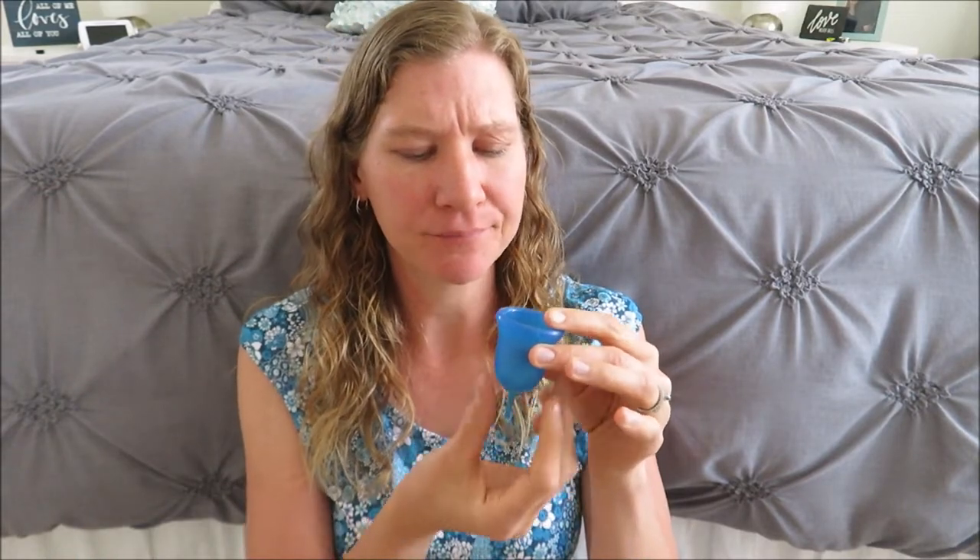Now let's get back to talking about the menstrual cup. This here is the Scoon Cup. I've had this for around almost five years now and I would not have it any other way. I will not go back to pads or tampons. The cup is where it's at. This one is more of a bell shape — I know a lot of people are more familiar with the Diva Cup, which is more of a cone shape and a little stiffer silicone. This is a lot softer and more of a bell shape. I love this because I have endometriosis, and this doesn't really bother me at all. So I like the softer cup.